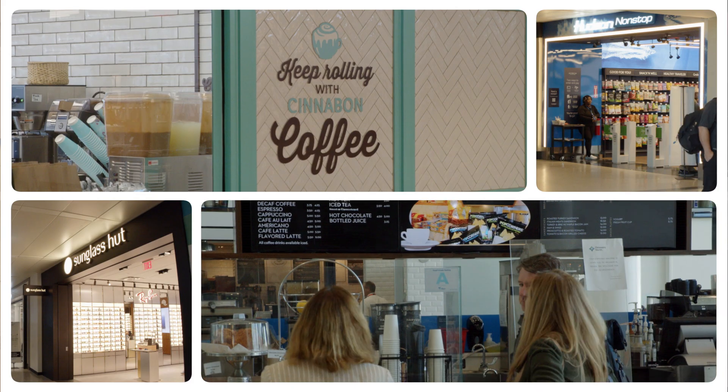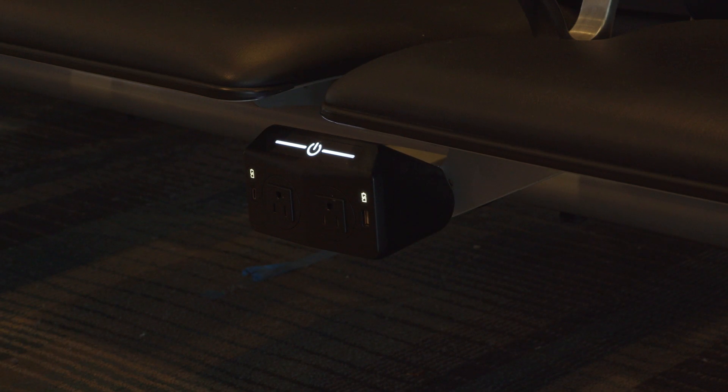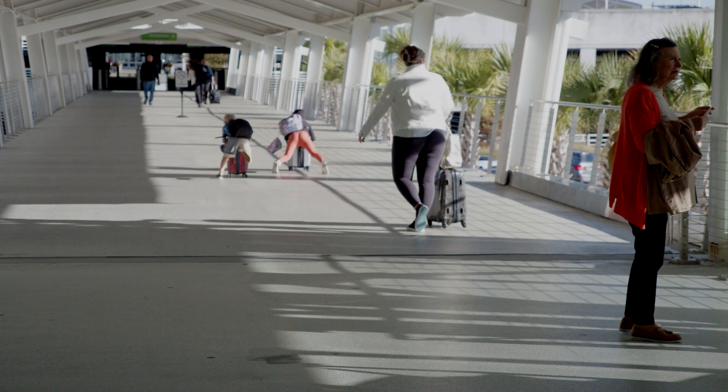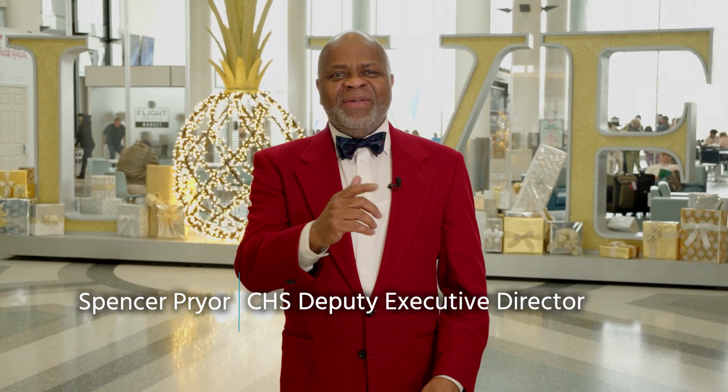Once you're checked in, CHS offers a variety of shopping and dining options, plenty of new outlets for keeping those devices charged and the kids happy. From all of us here at the Charleston International Airport, happy holidays.